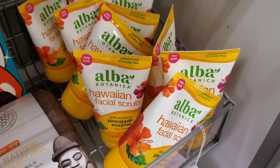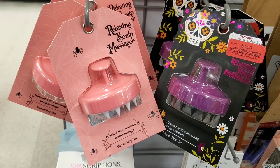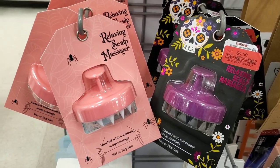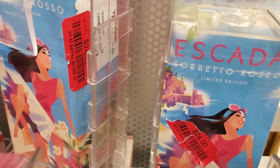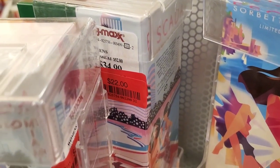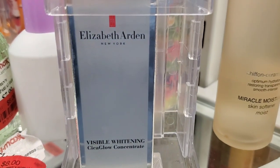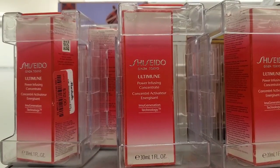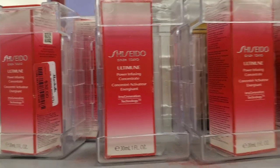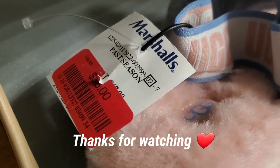Alba Botanica Facial Scrubs were marked down to $4.50, and relaxing scalp massagers were $4.50 each — I sometimes use them when I shampoo. Escada perfumes were marked down to $24 each, with the Miami Blossom Limited Edition for $22. Elizabeth Arden Visible Whitening Ceramide Glow Concentrate was $16, and Shiseido Power Infusing Concentrate was $32 each. I also found some slides marked down for $36 in only one size.